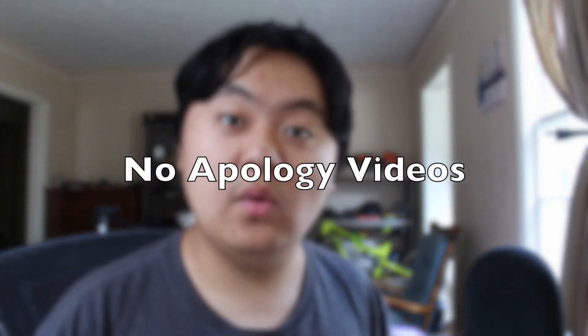Tip number four: no apology videos. You really just shouldn't make an apology video on your channel unless it's actually deemed worthy to make one. Just don't make an apology video if you only miss one or two weeks worth of videos. I mean seriously, whoever makes apology videos like that are complete goofballs.